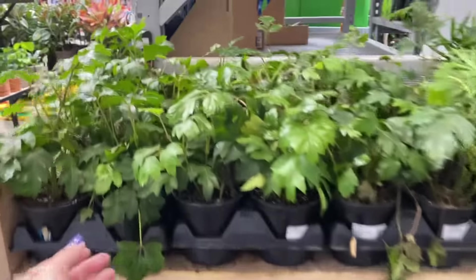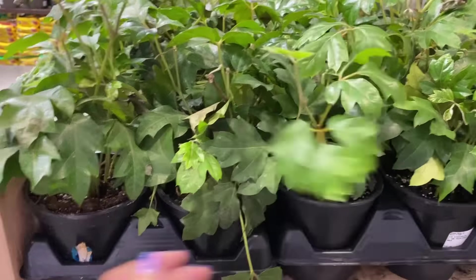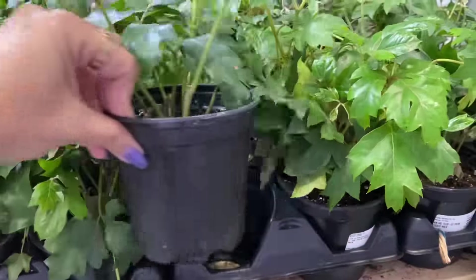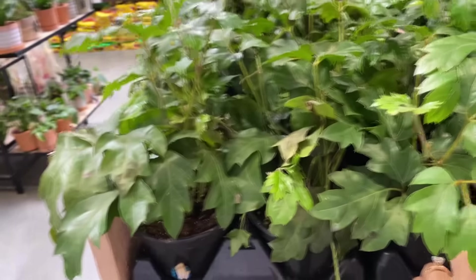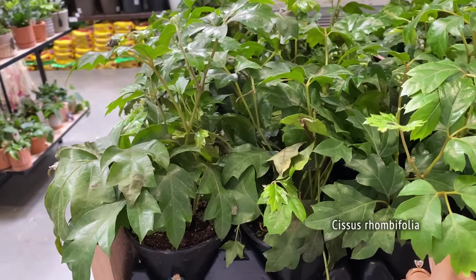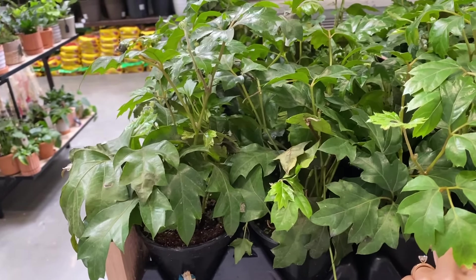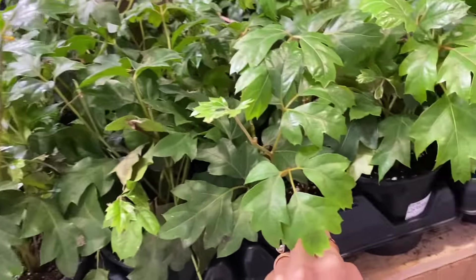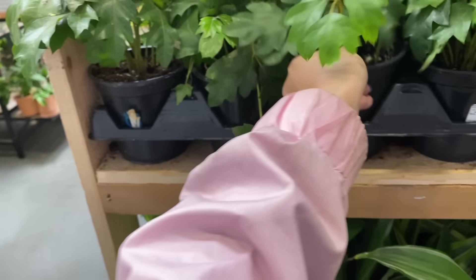Is this some Cissus? Yeah, it looks like it - some Cissus quadrangularis. Shoot, why can't I remember what it's called? I've got a bunch of this plant. Anyway, this is a really fun vining plant, very easy to grow. $5.98.